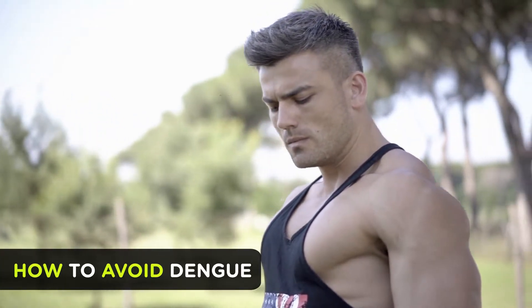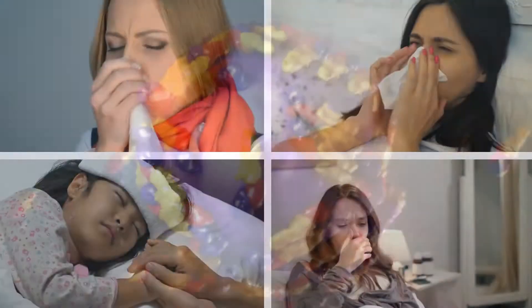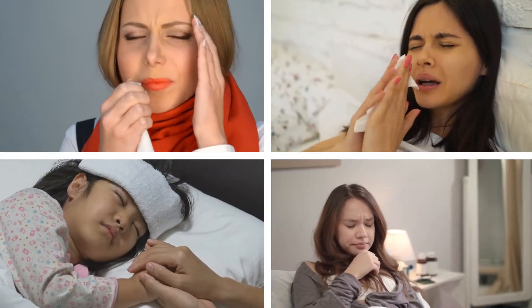Dengue virus, also known as DENV, has four serotypes, so people can get infected by it four times in their lifetime.